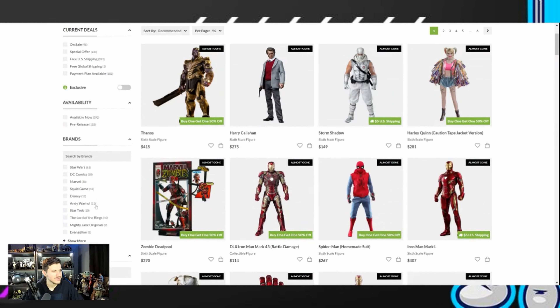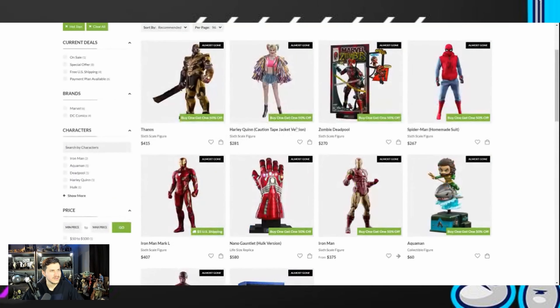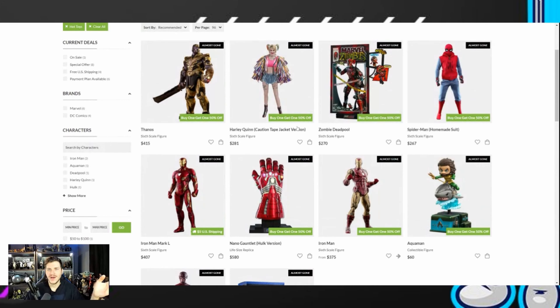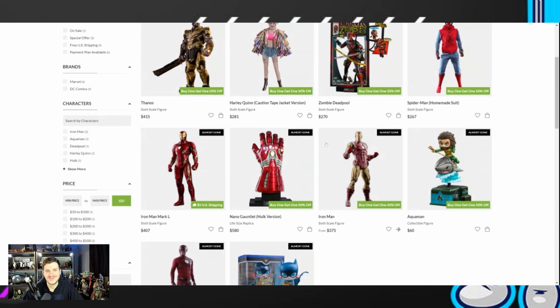Let's filter by Hot Toys so we can see the type of stuff currently on the Last Chance page. A perfect example is the homemade suit Spider-Man — very easily on Facebook Marketplace you can get that guy for $180. He's been on the Last Chance page for at least a week, so there's a reason he's sitting there. The Mark L, you could get that for $250 to $280 very easily. So you have to make it make sense — just because it's on Last Chance, don't rush and grab it at retail from Sideshow if it's cheaper on the secondary market.